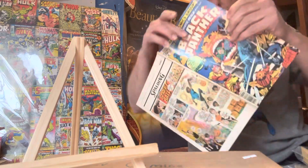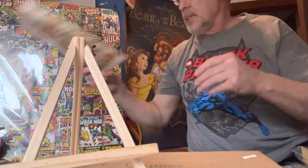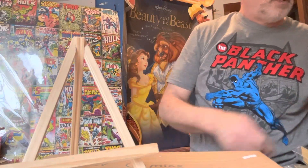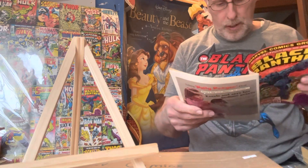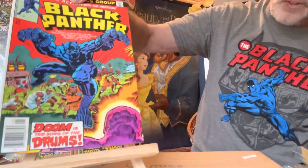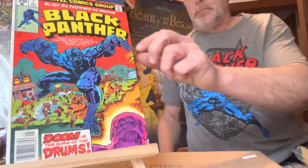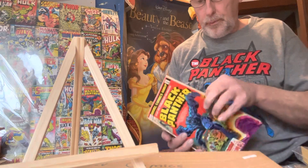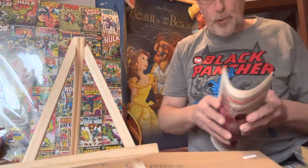Again, these are off-white pages, and when I get done with the videos I always put these in a bag and backing board. This is Black Panther number seven — 'Doom is the Song of the Drums.' Cover price is 35 cents. This is number seven, January 1978. This one sold for $170.